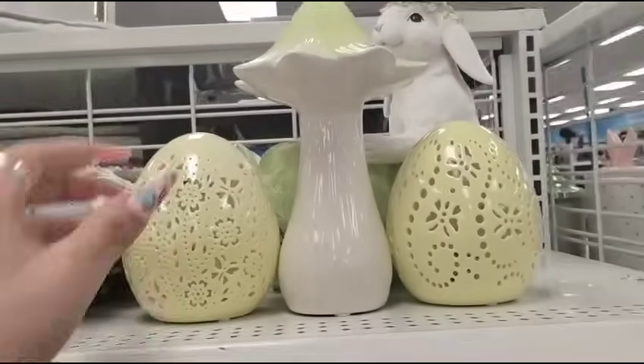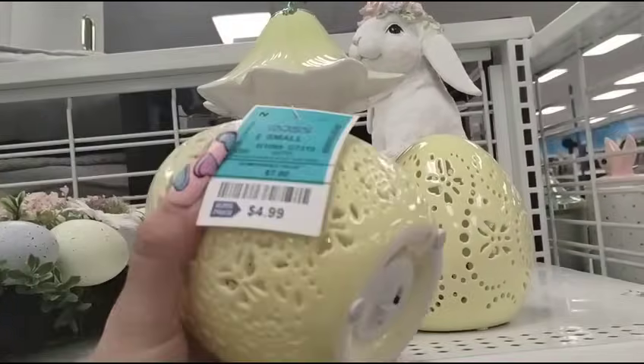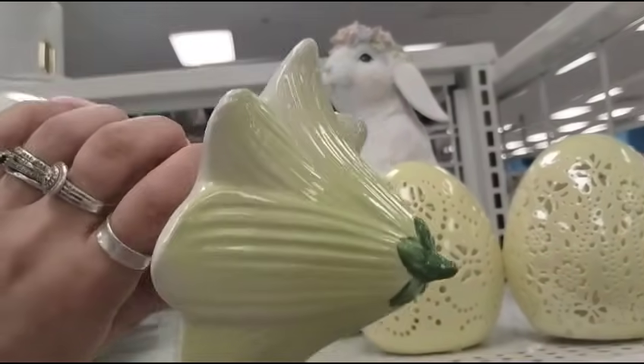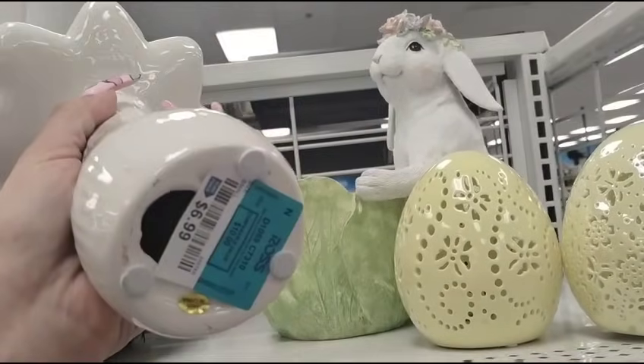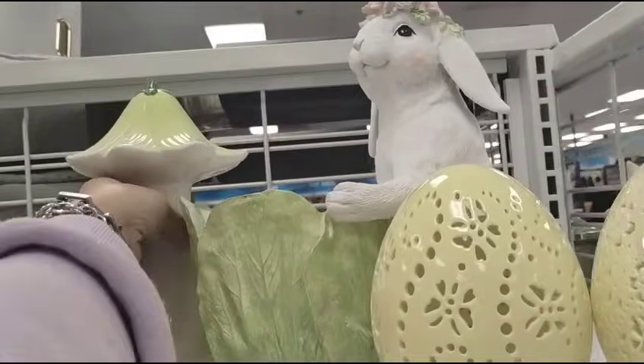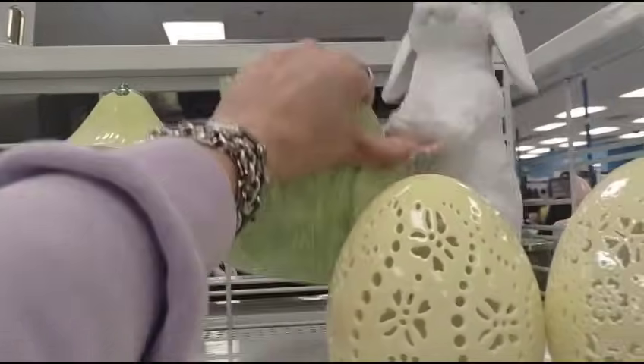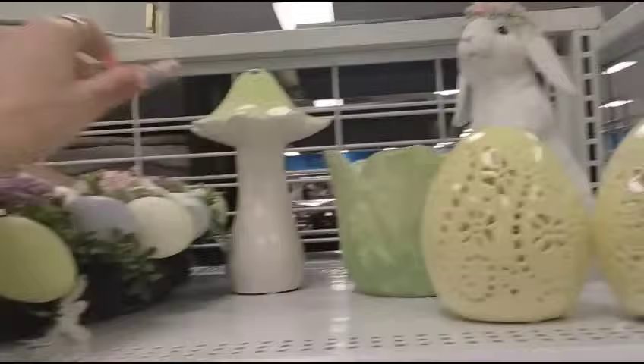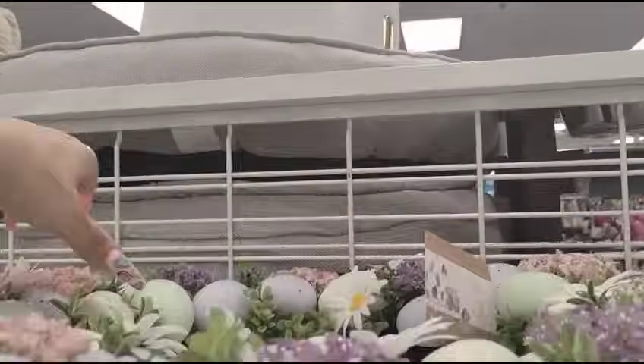Look at these beautiful ceramic eggs — these are $4.99 each in yellow. Nice tulip or floral mushroom, not too fallacy, $6.99. Then they have the adorable resin candy dish for $12.99, and then look at this beautiful wreath.